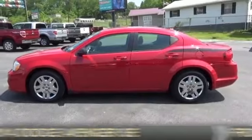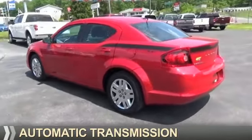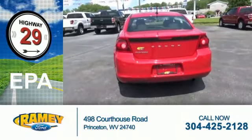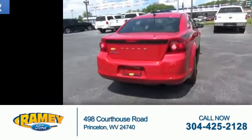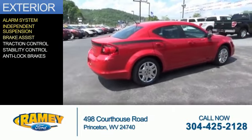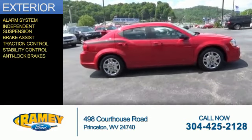It's powered by front wheel drive, a 2.4 liter 4-cylinder engine, and an automatic transmission. Great fuel efficiency saves you money by requiring fewer trips to the gas station. The features include an alarm system, independent suspension, brake assist, traction control, stability control, and anti-lock brakes.